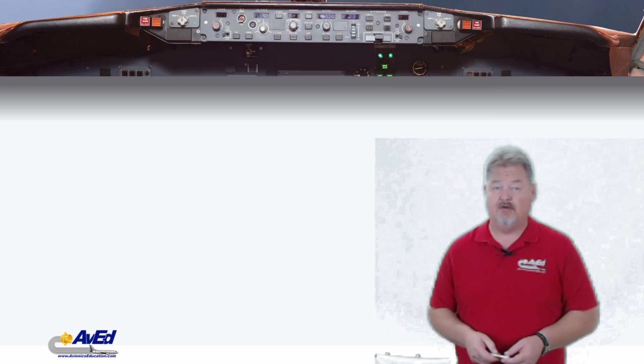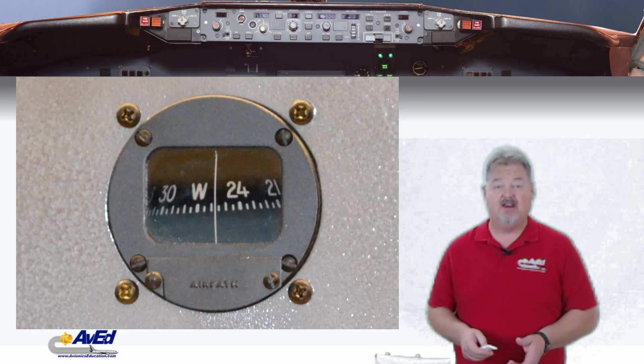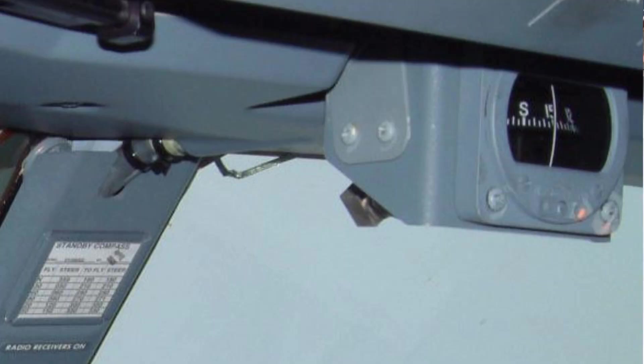Until all aircraft operating VFR can have the expensive navigation system, we're going to have the whiskey compass installed as a mainstay in any cockpit. In fact, even aircraft with very capable heading systems, such as the 737 and the Airbus, will still have that standby compass system installed.